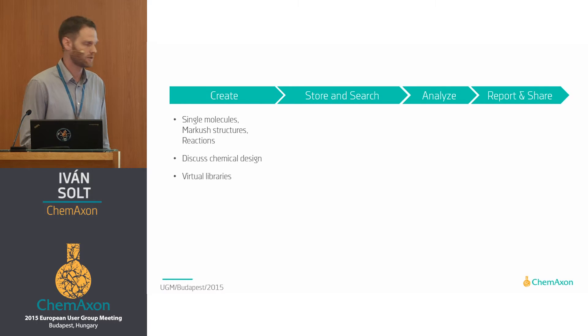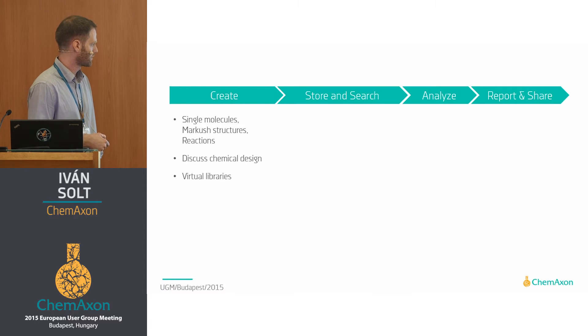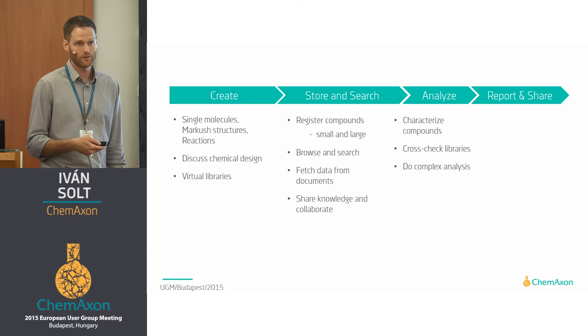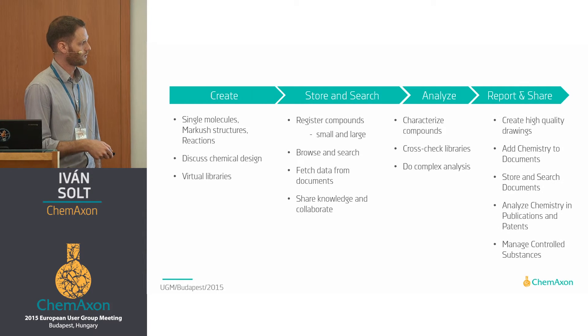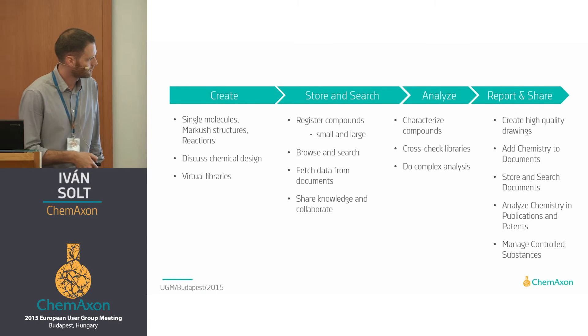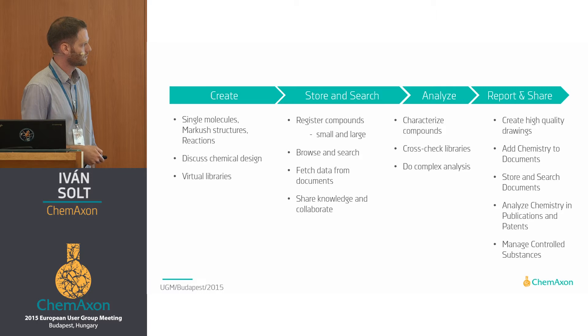We will be focusing on: creating chemical content, starting with individual structures, discussing chemistry in a collaborative fashion, and creating collections of molecules or virtual libraries. Then how you can search the generated chemical content. Then we'll switch to compound characterization and more complex analysis. The result of the work should be published — reporting to management, published in journals, and so on. The resulting or incoming documents should also be stored and analyzed.